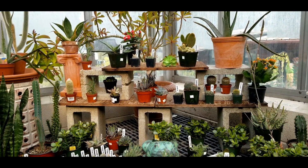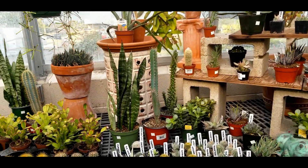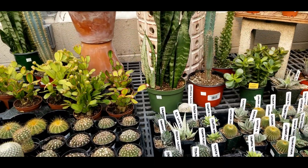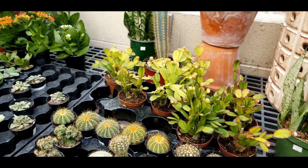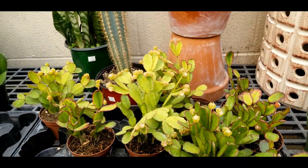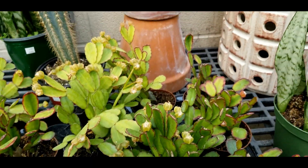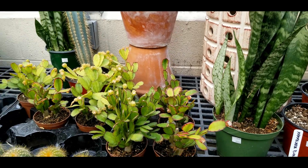This is a little cacti and succulent area. I've got a fair amount but I think I'm going to have to order some more soon. Also, you have to check this out — this is some Christmas cactus that has seed pods on it. I've never seen that before; I thought it was kind of interesting.